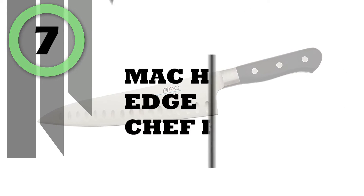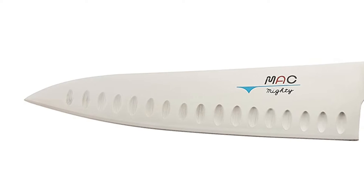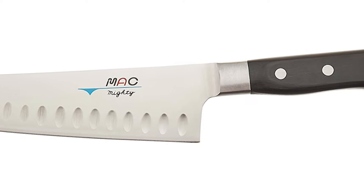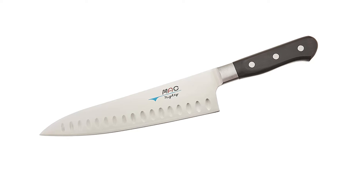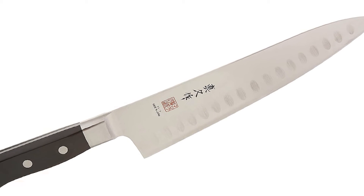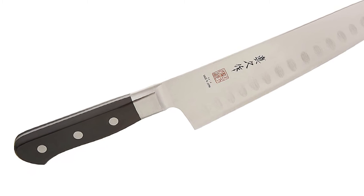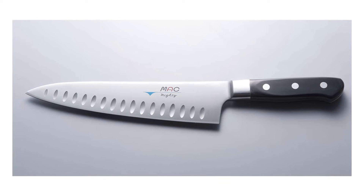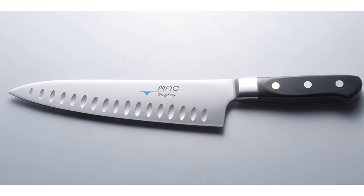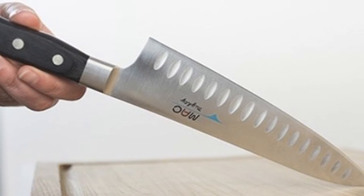Number 7: Mac Hollow Edge Chef Knife. The Mac Hollow Edge Chef Knife is the best solution for everyday use. The MTH-80 is a popular knife for everyday use, featuring a durable blade that is the most commonly used size in both the home and professional kitchen. With standard features of this professional series, the thickness of this blade is 2.5 millimeters and the length is 8 inches. The bolster allows this knife to easily cut, slice, and dice almost any food.